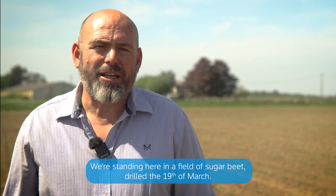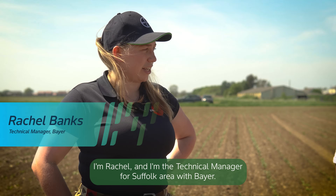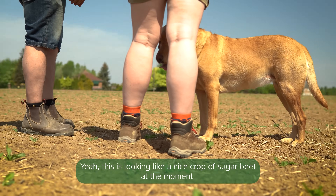Andrew Melton, H Melton's son. We're standing here in a field of sugar beet drilled the 19th of March. I'm Rachel and I'm the technical manager for Suffolk area with Bayer. It's looking like a nice crop of sugar beet at the moment.